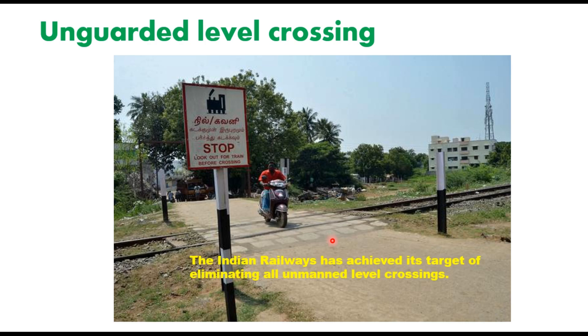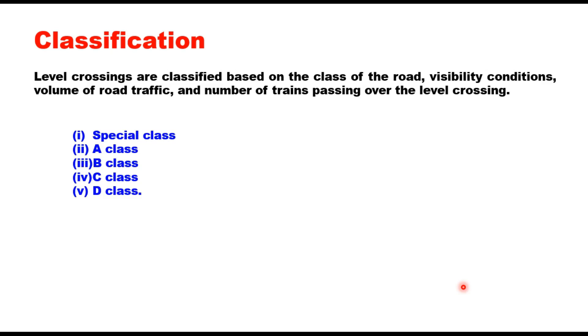The Indian Railways has achieved its target of eliminating all unmanned level crossings on the railway network. Now, depending upon the number of trains passing over the crossing, the number of road vehicles, and importance of road, the level crossings are classified as special class, A class, B class, C class, and D class.